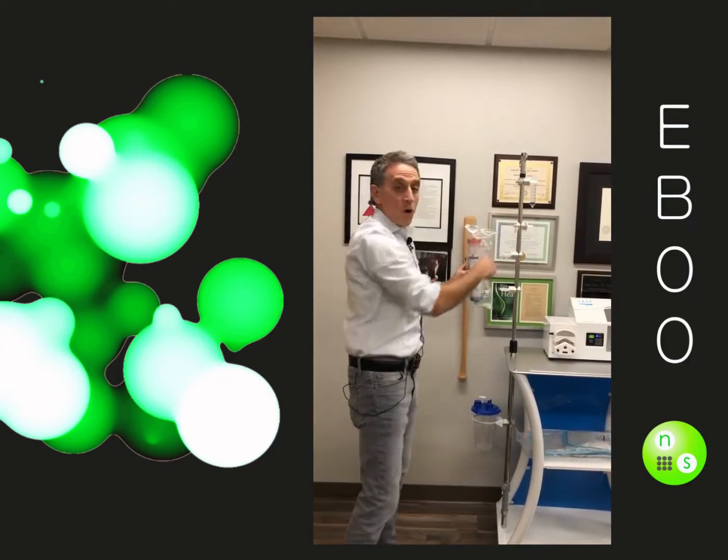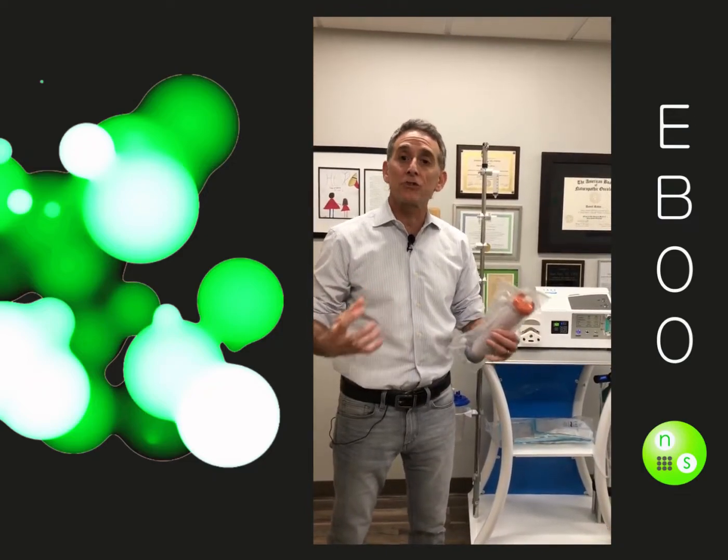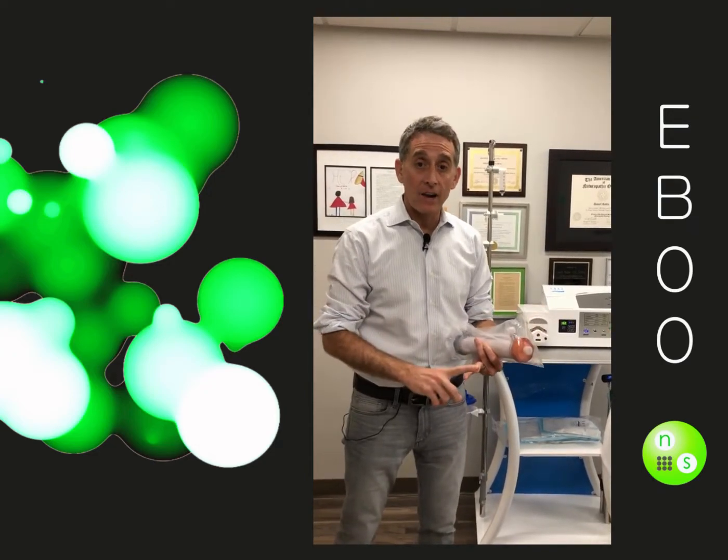There's a tube that feeds ozone and oxygen into the blood, so you get this massive surface area for your red blood cells to absorb directly oxygen and ozone.